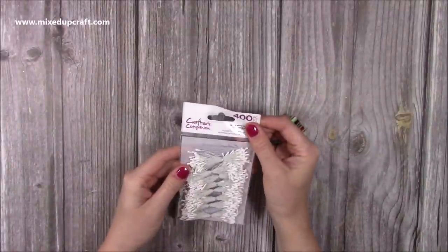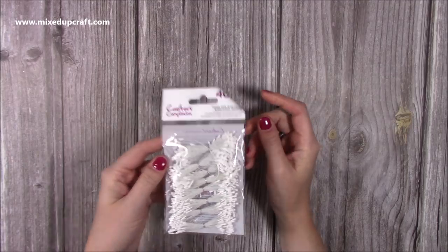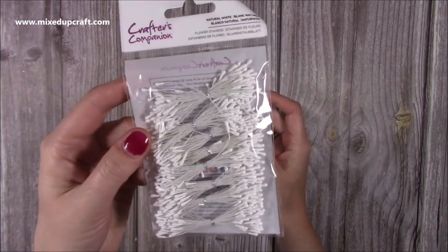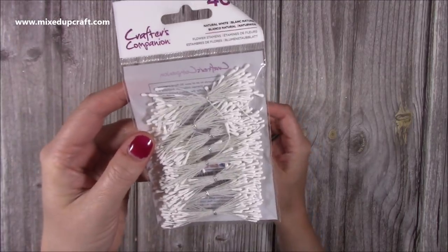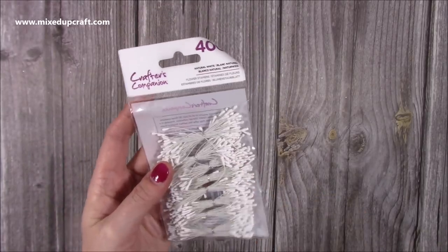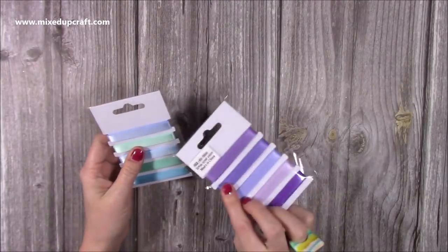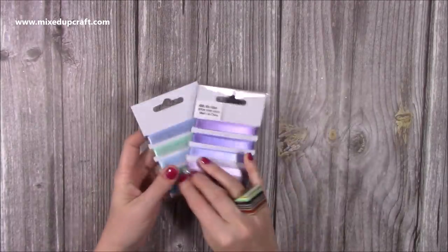I also picked up these stamen details — they were dead cheap and you get 400. I want to put them inside the centers of my paper flowers when I make them. They're by Crafters Companion and you can color them too — that's why I got the white ones, so I can make them match anything I need.